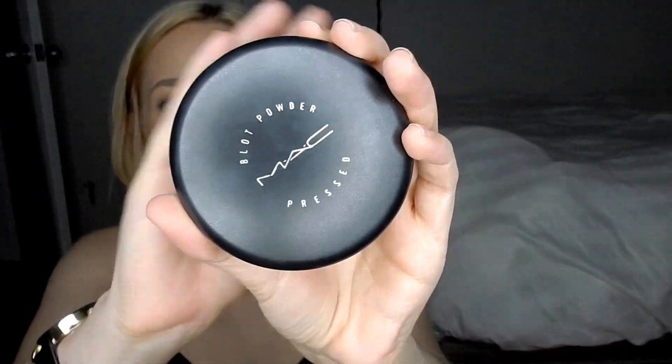I did go to MAC and I only got this one thing, but I have been looking everywhere for a kind of blotting powder, something I could take on the go. So I picked up this MAC Blot Powder — it's just a pressed powder that comes with a little applicator. I got Light, which is pretty translucent. I used it today and I'm looking pretty matte after quite a few hours. First impressions: I do really like it. I first tried applying it with the applicator and it brought out some dry patches, but then I used it with a stippling brush, just very lightly, and I loved it.